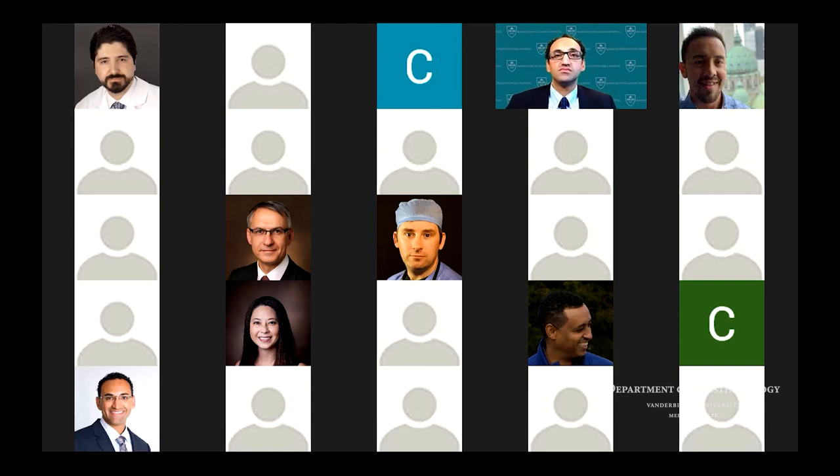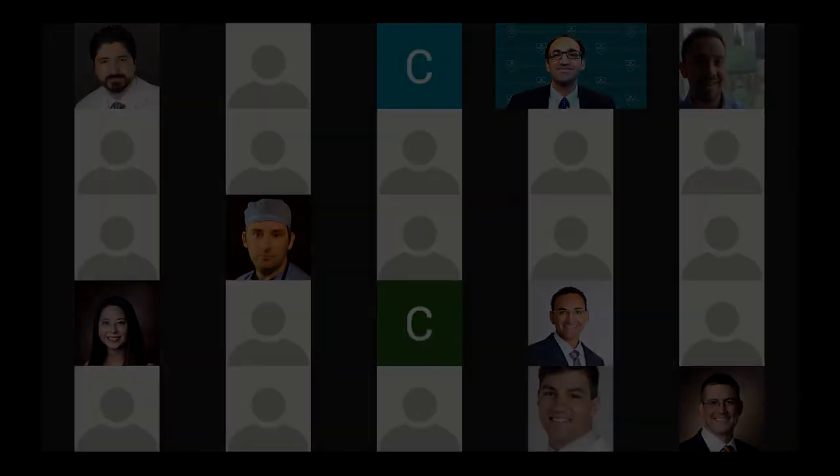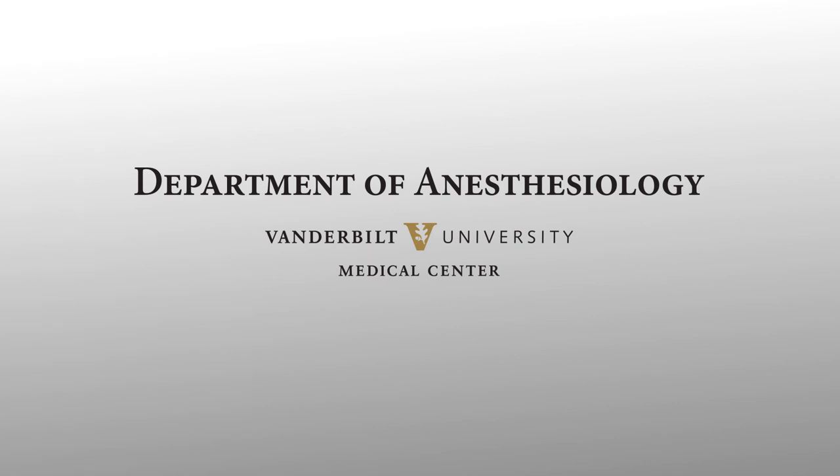We're all out of time, Ken. Thanks so much for joining us and sharing all the great work done at MGH. I wish you luck in what I'm sure will be challenging weeks ahead, given what we're seeing at Vanderbilt with COVID. Thank you so much, Christina. Thank you all. Good to see you, Warren.